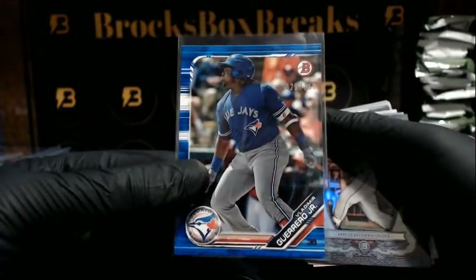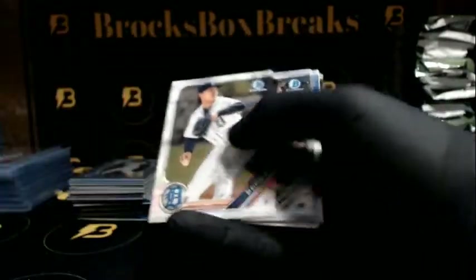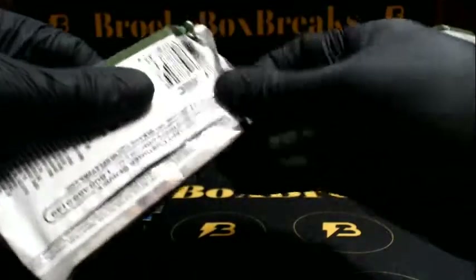We got a nice Vlad going out to the Blue Jays to $1.50, blue paper. And Hernandez going out to the Rays, Sterling inserts. Alright, last stack guys, good luck.